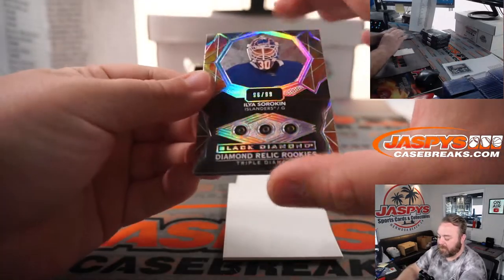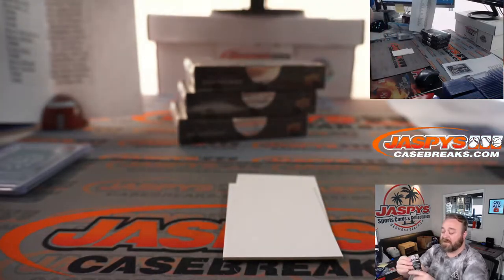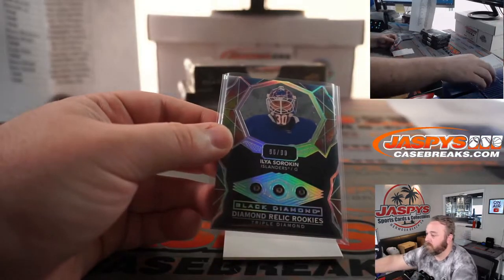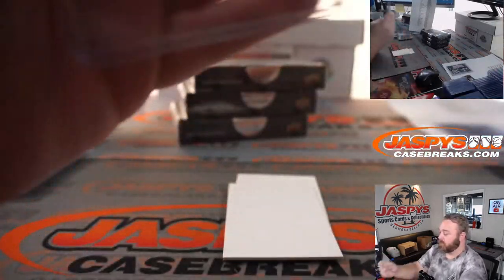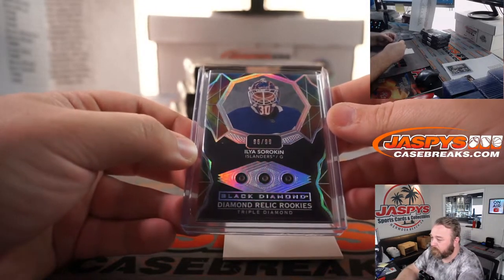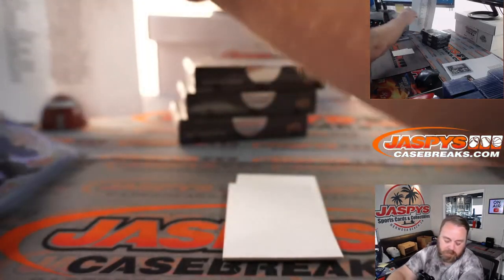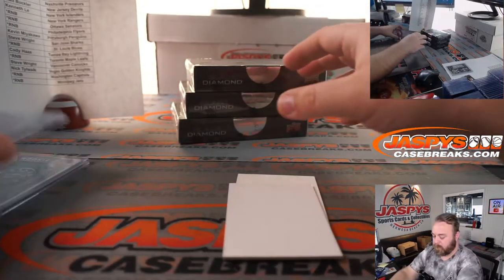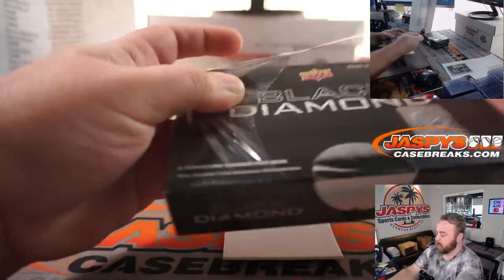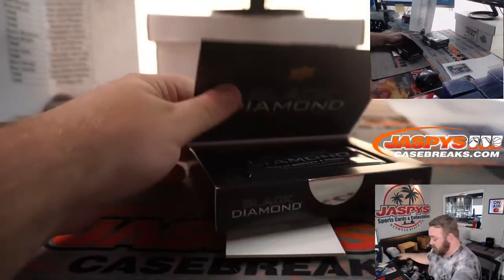And triple diamond — Ilya Sorokin, 96 out of 99 for the Islanders and Kenneth Lee. Very nice triple diamond there.